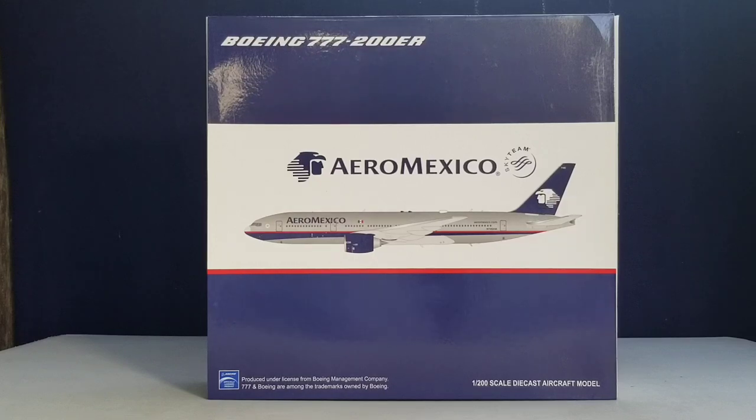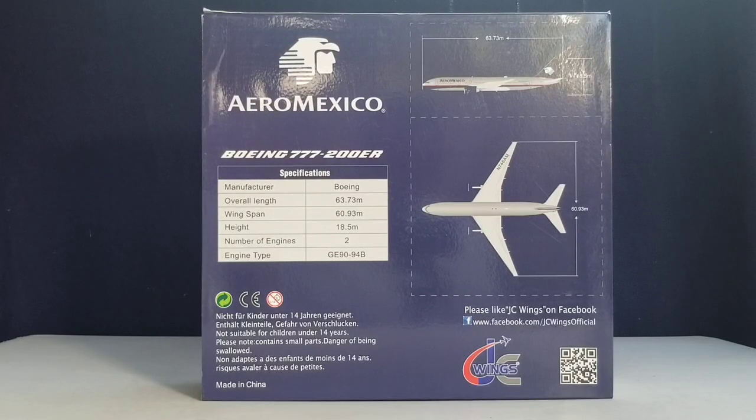Looking at the front of the box, you can see the aircraft type, the Aeromexico logo and title, the SkyTeam logo, and a computer-generated picture of the aircraft. There's also the Boeing official licensed product detail and 1:200 scale DOCAS aircraft model information. On the back of the box you see all the specifications concerning the airline and aircraft, the airline's logo, the Aeromexico title, aircraft type, specification information, warning information, JC Wings Facebook social media page, and the JC Wings logo.